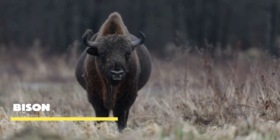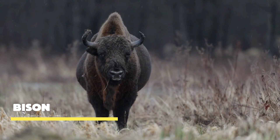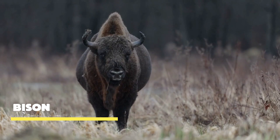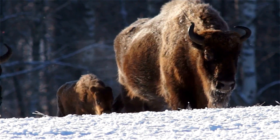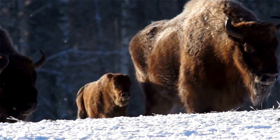Meet bison, the iconic symbol of the American West. With their powerful bodies, shaggy coats, and formidable horns, these magnificent creatures embody strength and resilience.